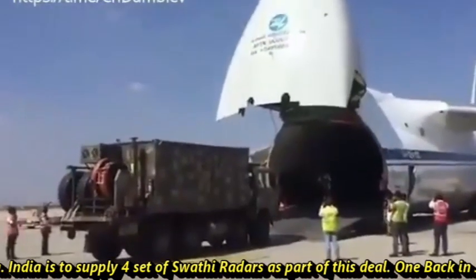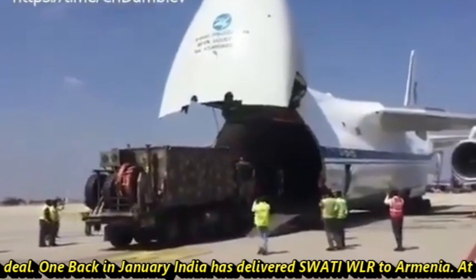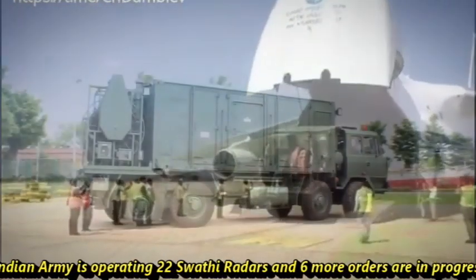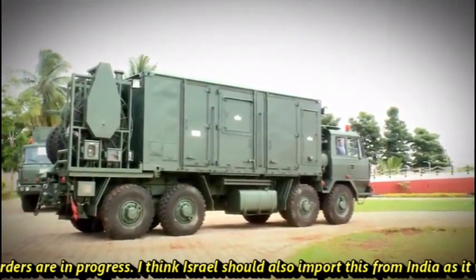India is to supply four sets of Swathi Radars as part of this deal. Back in January, India delivered Swathi WLR to Armenia. At present, the Indian Army is operating 22 Swathi Radars, and six more are on order.